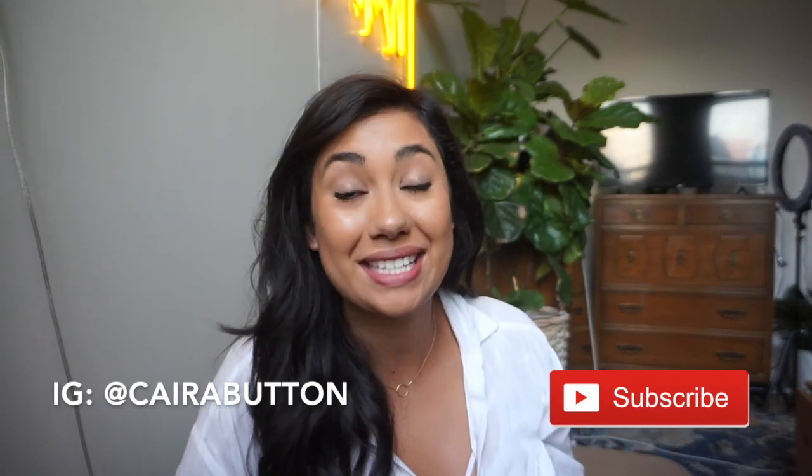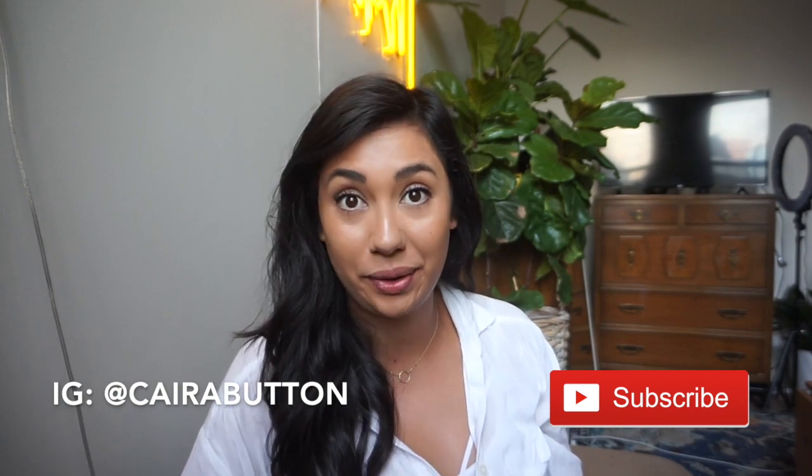Hey guys and welcome back to my channel. My name is Kyra and I make videos on tips, tricks, and organization for living in small spaces.